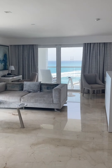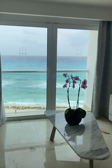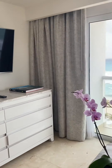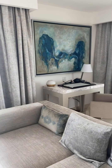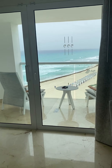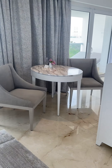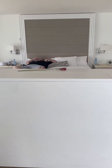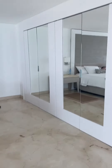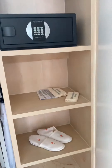Once you get through the doorway, you have a sitting area here with a balcony there — ocean view. You've got a TV. There's a work desk. More ocean views.